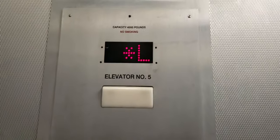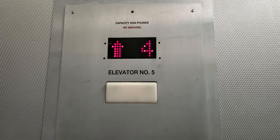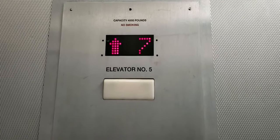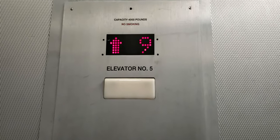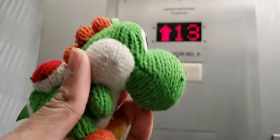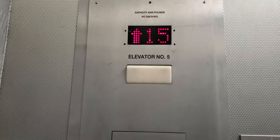Let's go to the penthouse. Close the door. 1, 2, 3, 4, 5, 6, 7, 8, 9, 10, 11, 12, 13, 14, 15, 16.